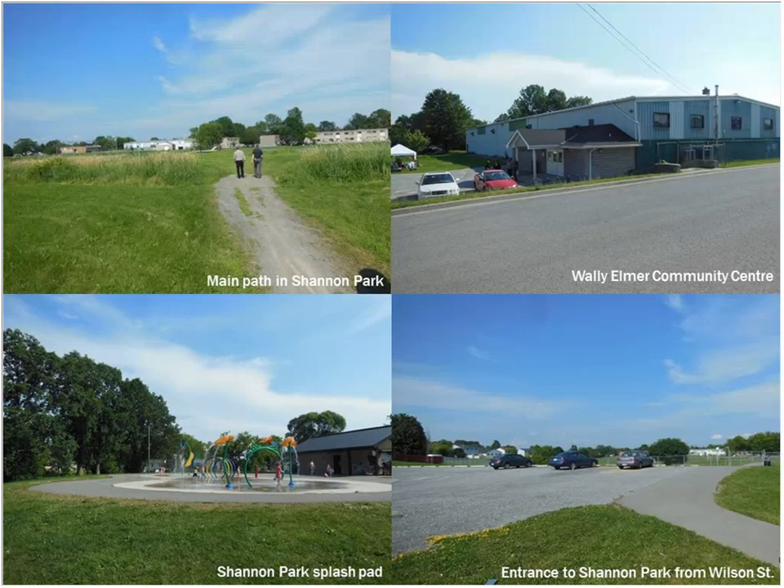In the top left you can see Shannon Park, which is under redevelopment now. The Wally Elmer Community Centre was an arena that served as a small community facility — it's been demolished and we're constructing a new community centre. Interestingly, even though this arena was lacking relative to modern standards, the community had really rallied around it as a safe space. When it was demolished, people were very connected to it. That sense of community ownership is something we're trying to recreate in the new development.